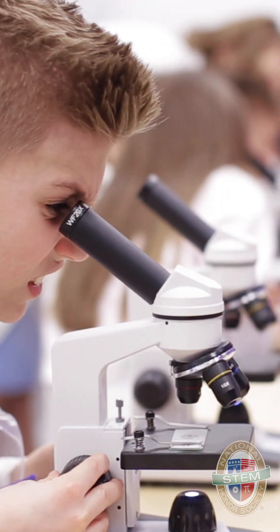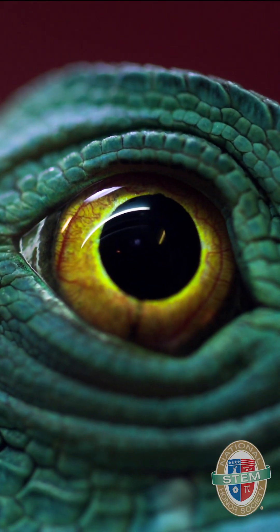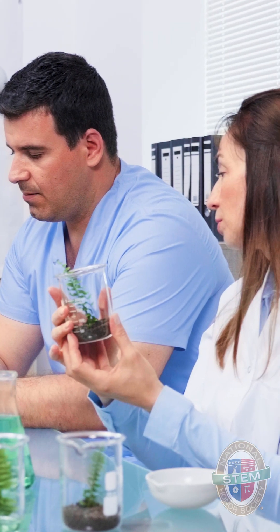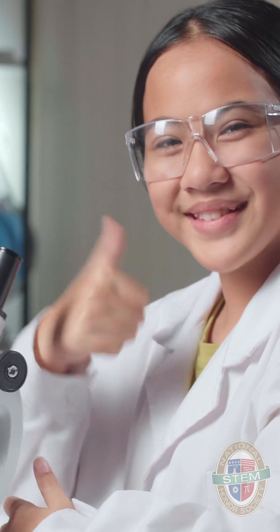At NSTEM, we celebrate the genius that can be found in nature and biology that inspires all of these innovations within engineering and science. Dive into STEM with us, because we want you to be the next generation of innovators.